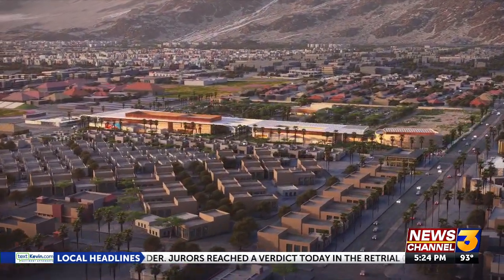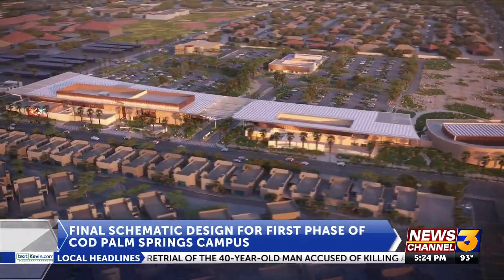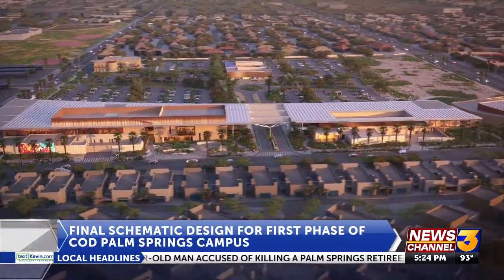College of the Desert reached a new milestone in its long-awaited Palm Springs campus. Today, the college wrapped up its schematic design phase. News Channel 3's Marion Bouchot shares some of the design features and what's next for the campus. College of the Desert is one step closer to making its Palm Springs campus a reality, with its schematic design now complete.